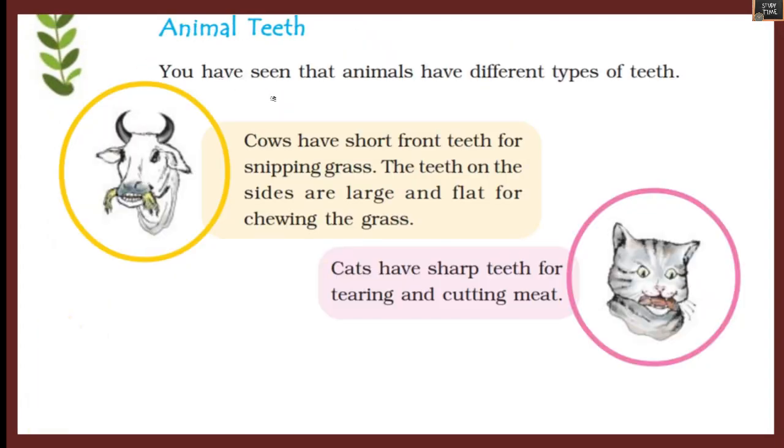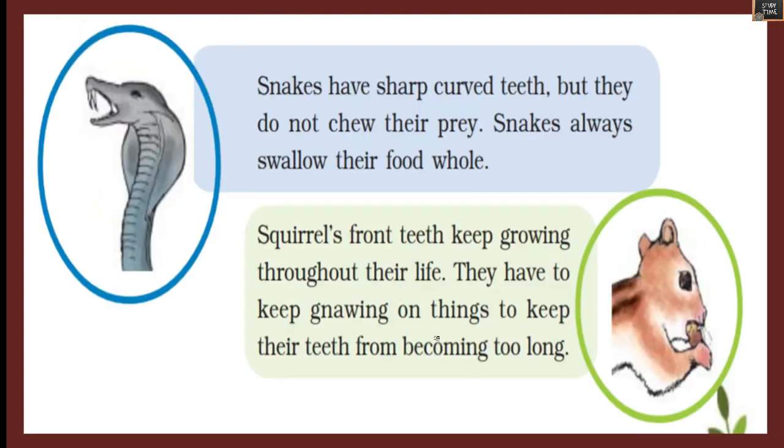Animals have different types of teeth. Cows have short front teeth for snipping grass; the teeth on the sides are large and flat for chewing. Cats have sharp teeth for tearing and cutting meat. Snakes have sharp curved teeth but do not chew their prey — they always swallow their food whole. Squirrels' front teeth keep growing throughout their life, so they must keep gnawing on things to prevent their teeth from becoming too long.